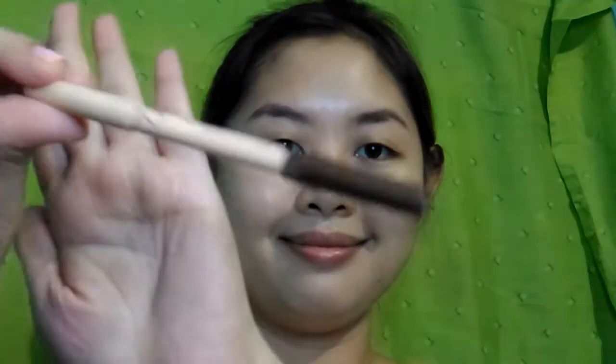For my foundation it's Eye White BB Holic — it just costs 24.50 pesos. I'll just put a little and then pat it in, blend, blend, blend. For my brows I'll just use this eyeliner pencil.